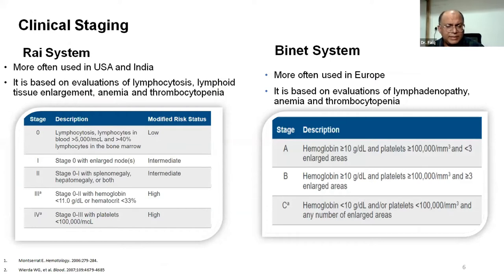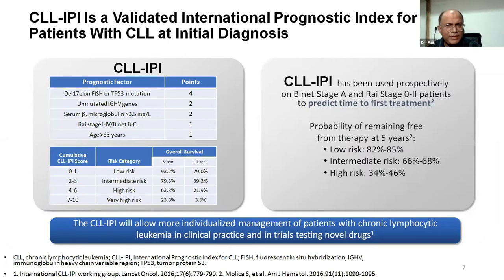Rai and Binet staging remain the first approach for identifying asymptomatic patients requiring active surveillance versus those with advanced disease, in a simple and inexpensive way. The Rai system, more commonly used in the USA and India, is based on evaluation of lymphocytosis, lymphoid tissue enlargement, anemia, and thrombocytopenia, staged 0 to 4. The Binet system, more often used in Europe, is based on lymphadenopathy, anemia, and thrombocytopenia.